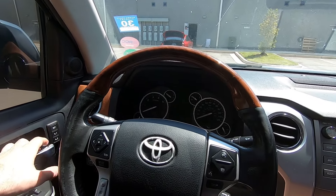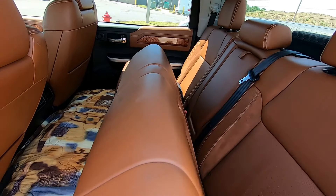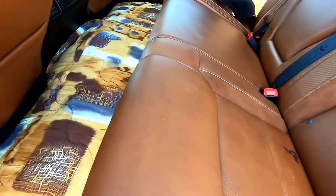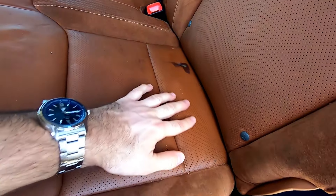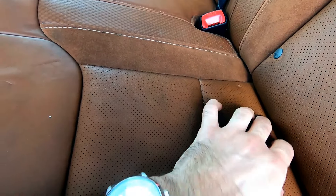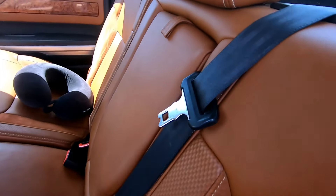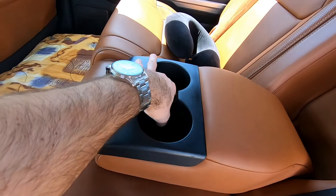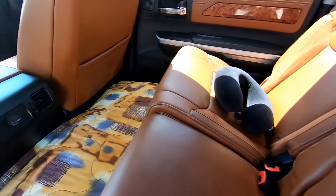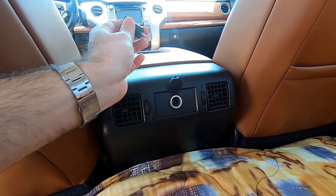In the back we have seats that go up and down, 60/40 split. Leather seats same as the front - alcantara here and leather there. Something happened here, it got burned. We do have ISOFIX and an armrest with cup holders. Also two rear vents and a cigarette lighter.